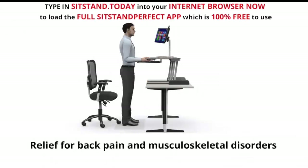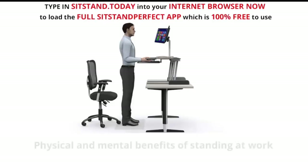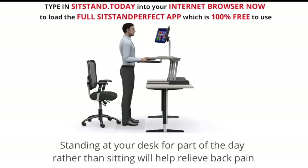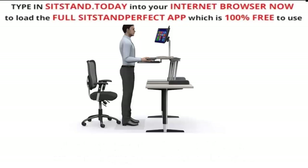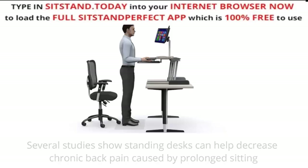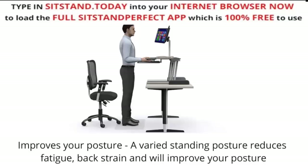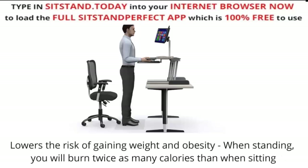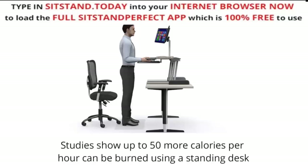There are physical and mental benefits of standing at work. Standing at your desk for part of the day rather than sitting will help relieve back pain. Several studies show standing desks can help decrease chronic back pain caused by prolonged sitting. It also improves your posture — a varied standing posture reduces fatigue and back strain. Standing lowers the risk of gaining weight and obesity; you will burn twice as many calories as when sitting, with studies showing up to 50 more calories per hour burned using a standing desk.